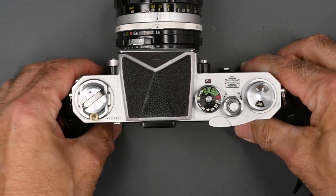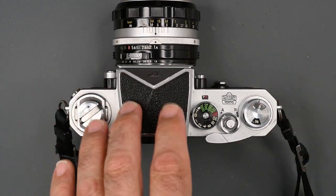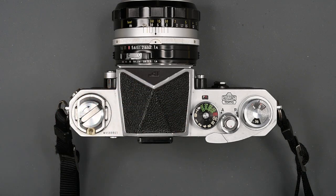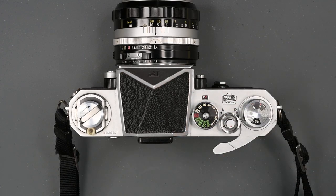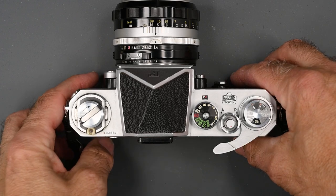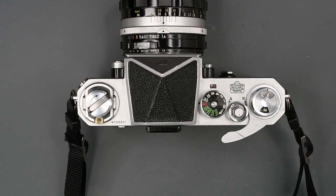So what to look for. First, we're going to briefly talk about the body with the standard prism finder. You will find a lot of these; they are more expensive than those with the photomic finders. One way to tell the age of the camera is by the serial number. As I stated earlier, the first serial number started with 64, the last with 74 — those are the first two numbers of the serial number.